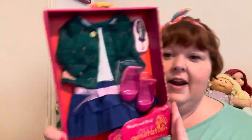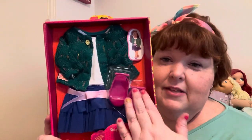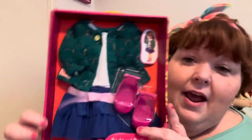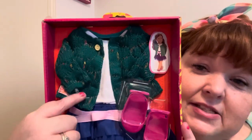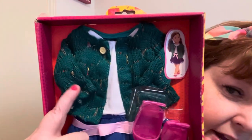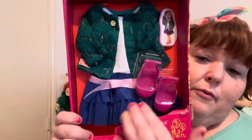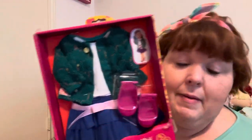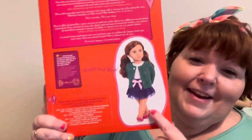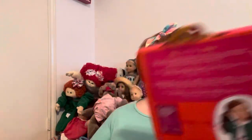So cute! And then I have this one — this outfit is called Bright and Brisk. It comes with little hot pink slingbacks, a white shirt, and a green cardigan with flecks of different colors in it. It comes with a royal blue skirt with a baby pink sash, which is so cute. And here's the back of the box — super cute outfit.